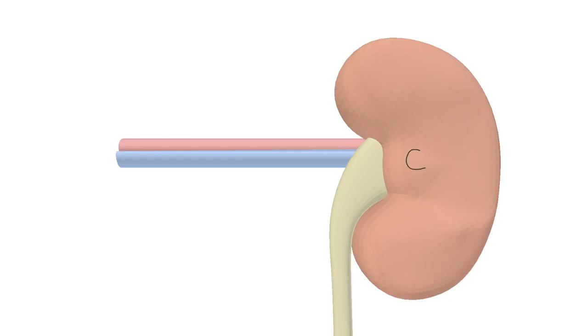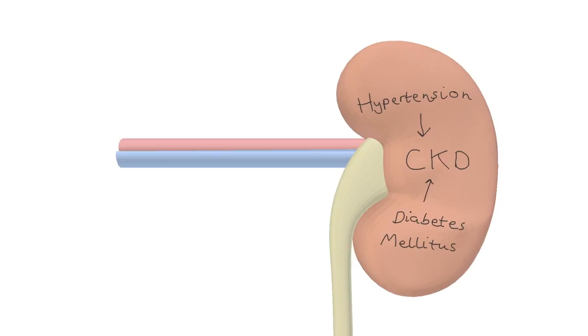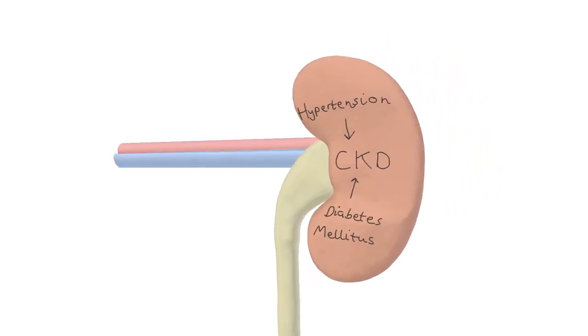Chronic kidney disease is the result of repeated beatings sustained by the kidneys over the years. Hypertension and diabetes mellitus are the two most common contributors. The kidneys shrink as the functional nephrons die off one after another.